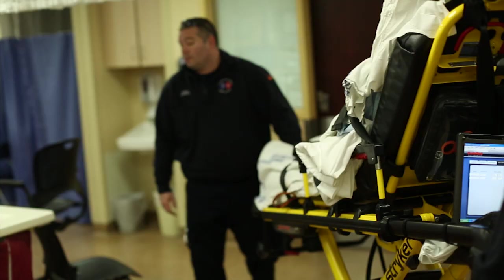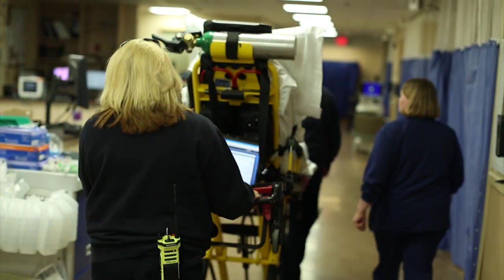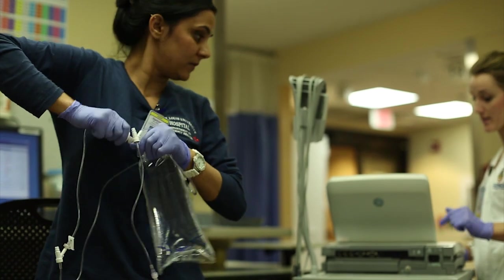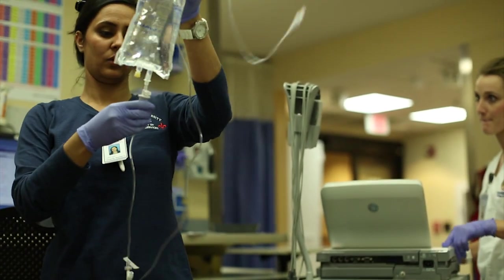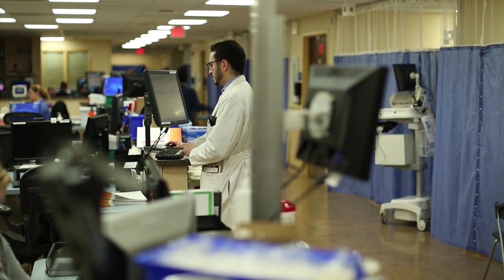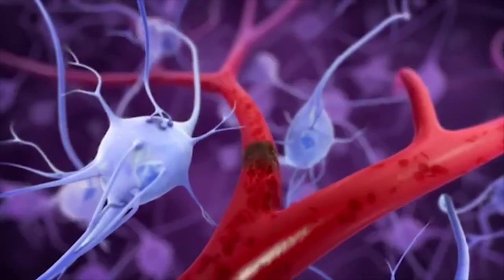Historically, the treatment for stroke has been the drug TPA. Given within a three-hour window of a stroke, the intent is to dissolve a clot. While it's very effective in patients with smaller clots, for large strokes with larger clots, there are times where more is needed. And as soon as that blood flow is halted by a blood clot,